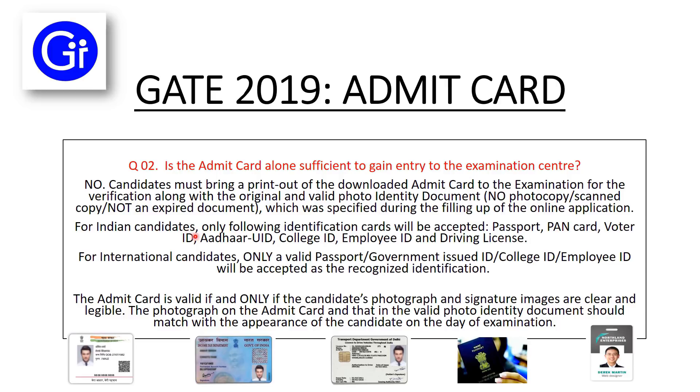For Indian candidates, only the following identification cards will be accepted: Passport, PAN Card, Voter ID Card, Aadhar Card, College ID Card, Employer ID, and Driving License. For international candidates, only a valid Passport, Government issued ID, College ID, or Employer ID will be accepted. The Admit Card is valid if and only if the candidate's photograph and signature images are clear and legible.